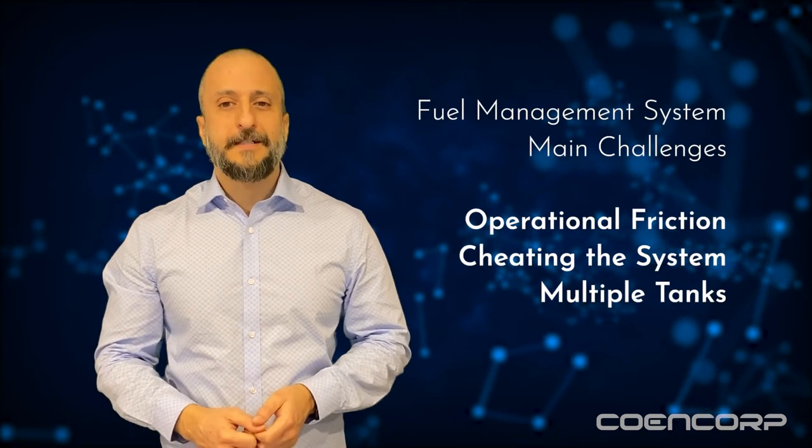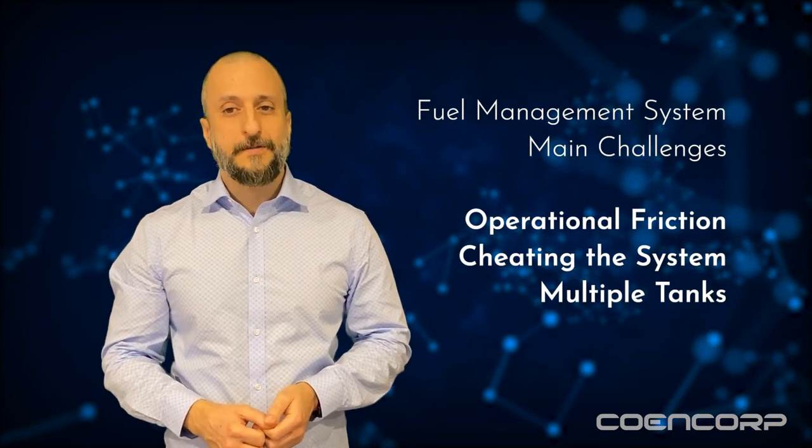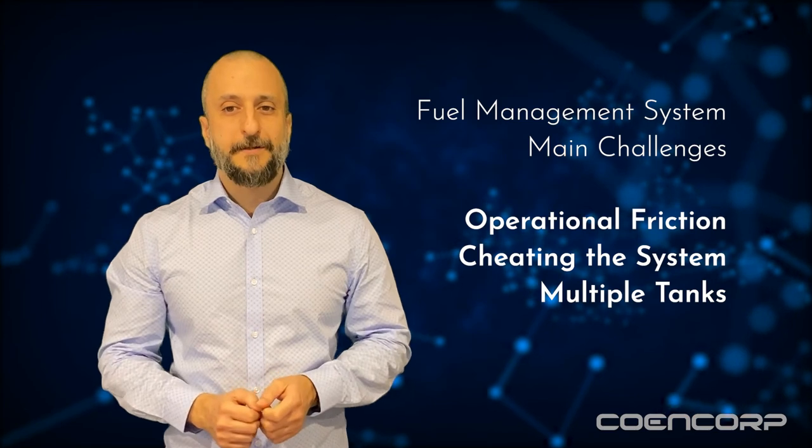Fuel management systems are a must for fleet operations. But don't ever believe that implementing one doesn't come with its own set of challenges, as with any other change to a sub-optimal status quo. Operational friction, users cheating the system, and multiple tanks on expensive equipment are the main hurdles to overcome when it comes to standard fuel management systems. But as long as you're aware of them and have a plan on how to tackle them, the benefits will outweigh the costs and challenges by far.